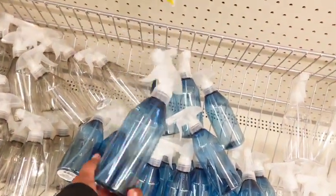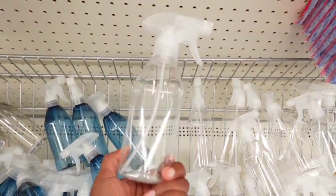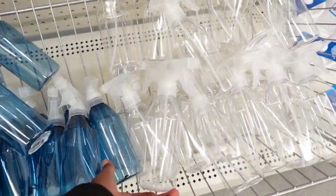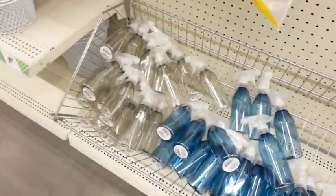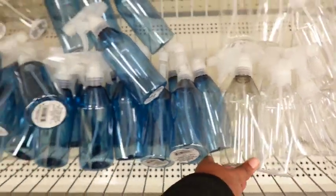I was in the cleaning section and saw these — I thought they could give you a little upscale look for your cleaning products. They had three different colors: the clear, the blue, and then a tinted color. You can see the difference — those are kind of nice, I was like okay, okay!